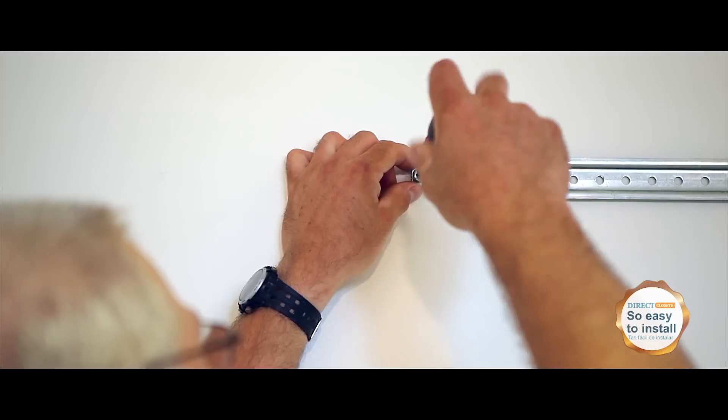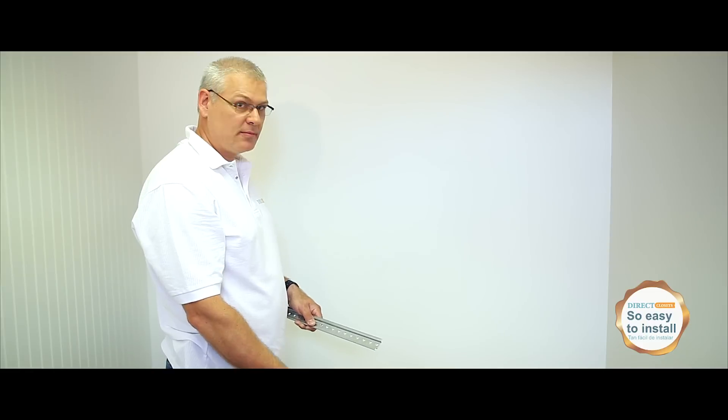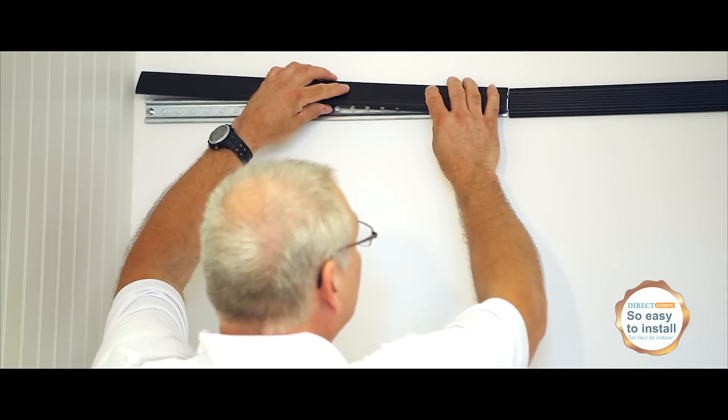Step 1: the installation of the rail. We're installing the rail section. For the last section, we remove the tab from the end of the rail. We simply hide the rail with a plastic cover.